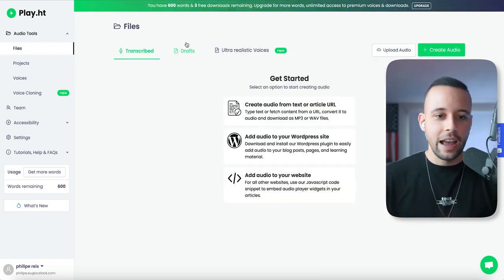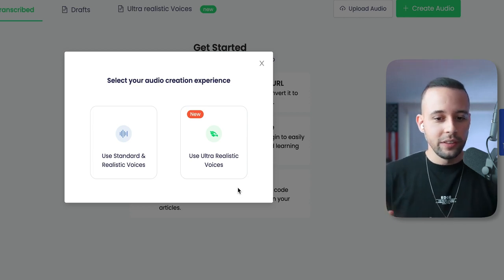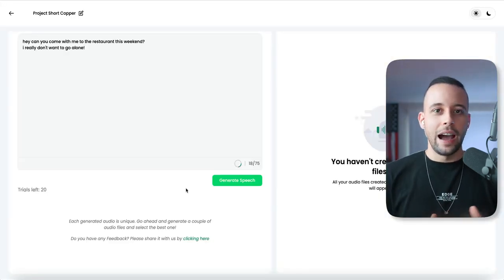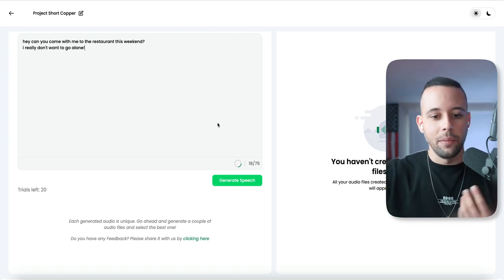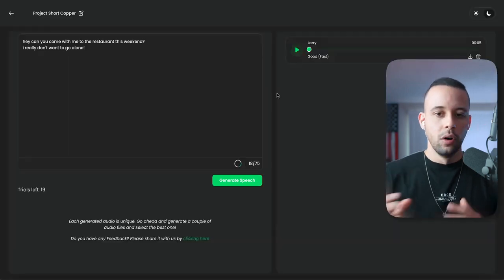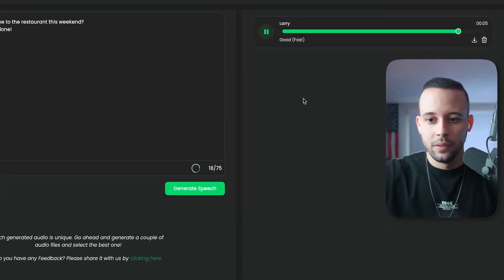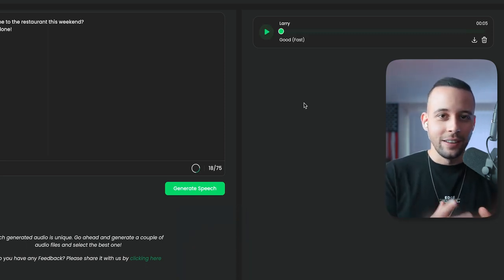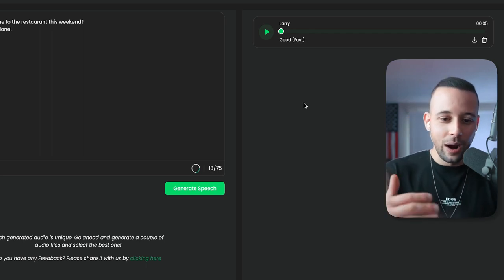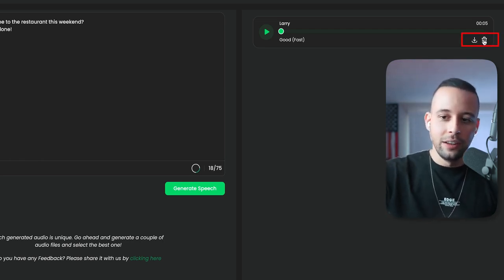One really cool feature of Play.ht is that it reads full stops, making the AI sound much more natural. You can create audio from text or an article URL, and choose between standard, realistic, or ultra-realistic voices — a feature they've recently added. I typed something in to demonstrate. The AI generated the audio: 'Hey, can you come with me to the restaurant this weekend? I really don't want to go alone.' As you can see, it's very realistic — it sounds like a real person speaking. You can then download or delete the audio as needed.